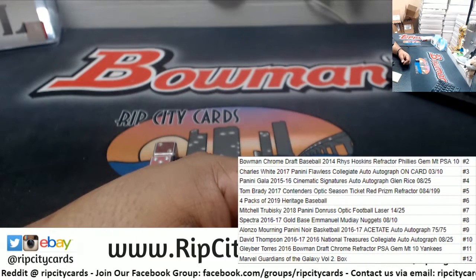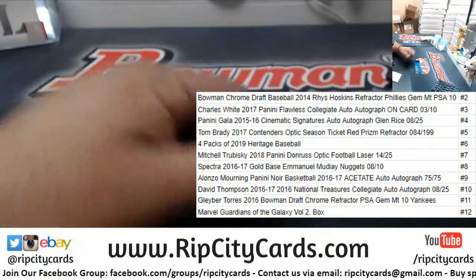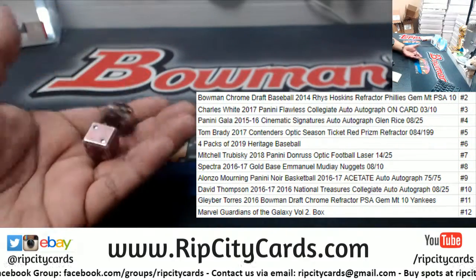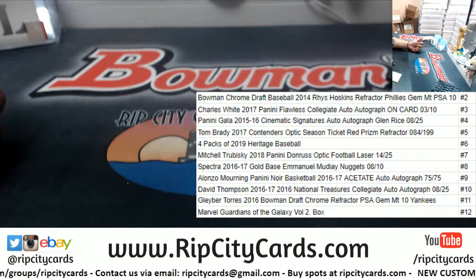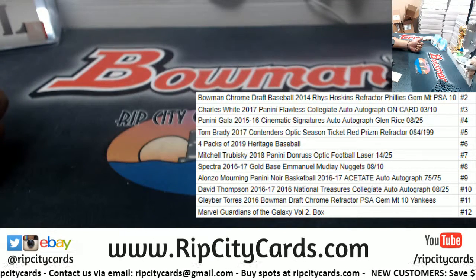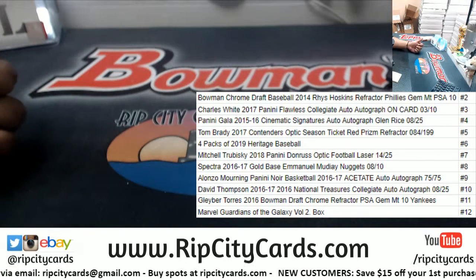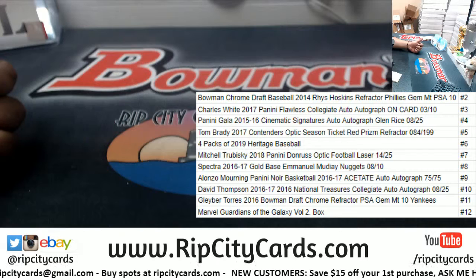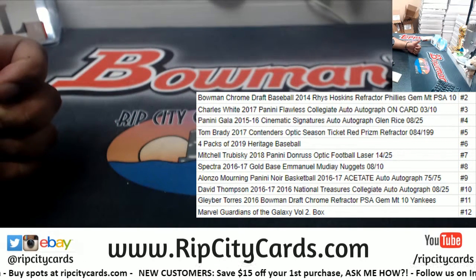Let's put that up on the screen — there it is. So the way it works is the following: depending on what number we roll with the dice, that's going to determine what hit you get. So if I roll a two, you're gonna get a Reese Hoskins rookie card PSA 10. If I roll a 12, you're gonna get a Marvel Guardians of the Galaxy Volume 2 box — so on and so forth, it all depends on what number we roll.